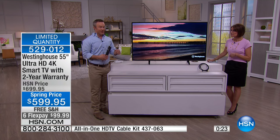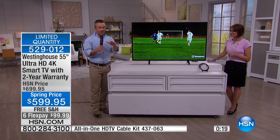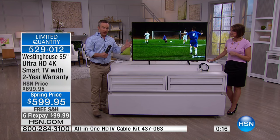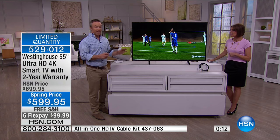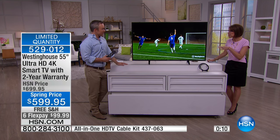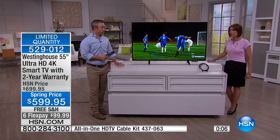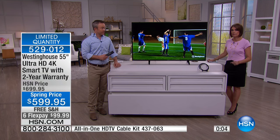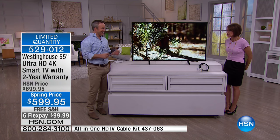HSN has doubled the warranty, so you have more peace of mind, because everyone sits in front of the TV — they all want to watch the sports, cartoons, whatever. And frankly, by the time a family of four goes to see one movie, you're probably looking at a flex payment right there. Especially if you get the popcorn.